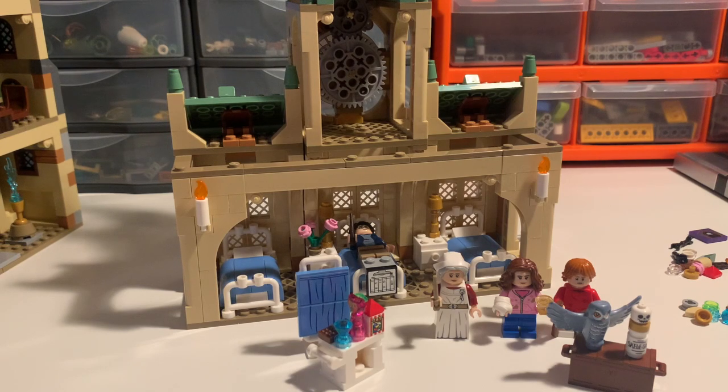So there we go — that was my early review of set 76398, Hogwarts Hospital Wing. Hope you enjoyed. Let me know what you think in the comments below and whether you're going to pick it up when it comes out. Subscribe to the channel for more early LEGO reviews coming in the next couple of days. If you do like the channel, you can use my affiliate link in the description and there's also a link to my Patreon. Until next time, have a good one.